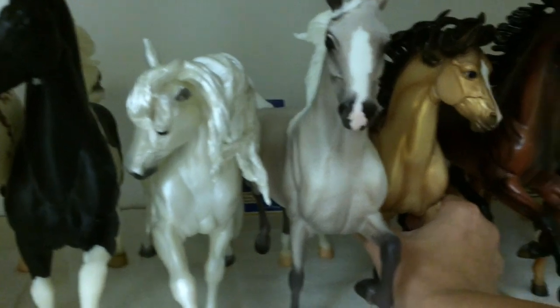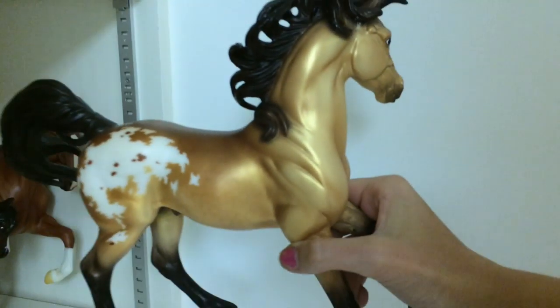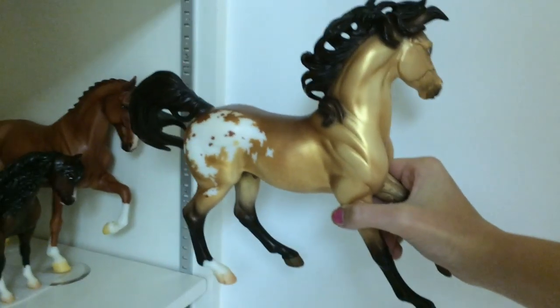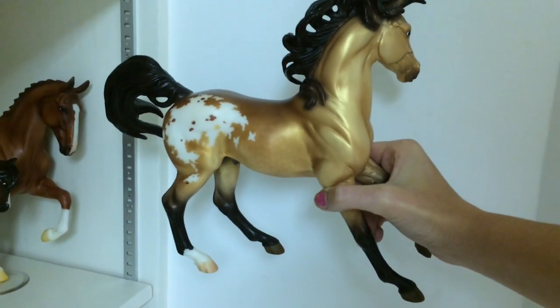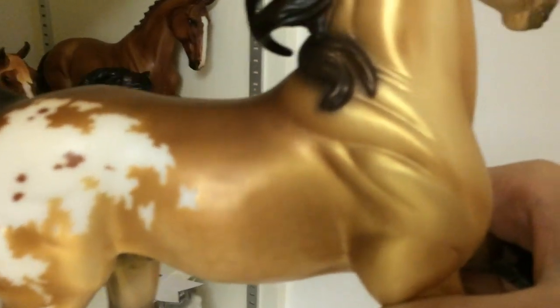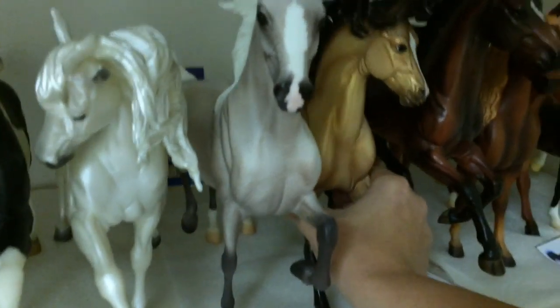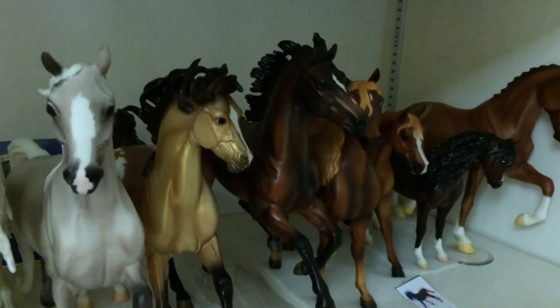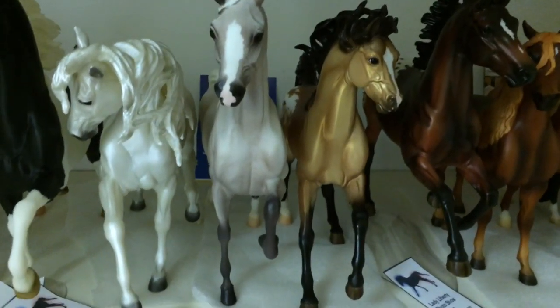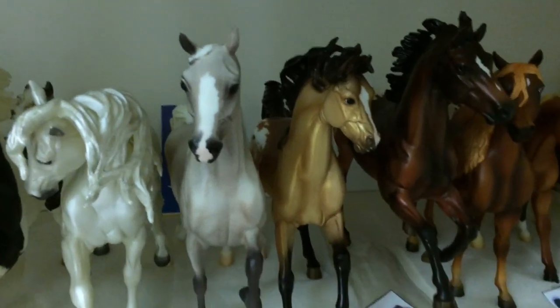This guy is probably my favorite model in my whole collection. He was the Spun Gold Special Run from Briarfest 2011. There were three different varieties of him but of all that I've seen, he is definitely my favorite. He has really good dappling for Briar. Briar often has really scaly dappling — they don't do very well on their dapples. But with him they did a really good job, surprisingly.